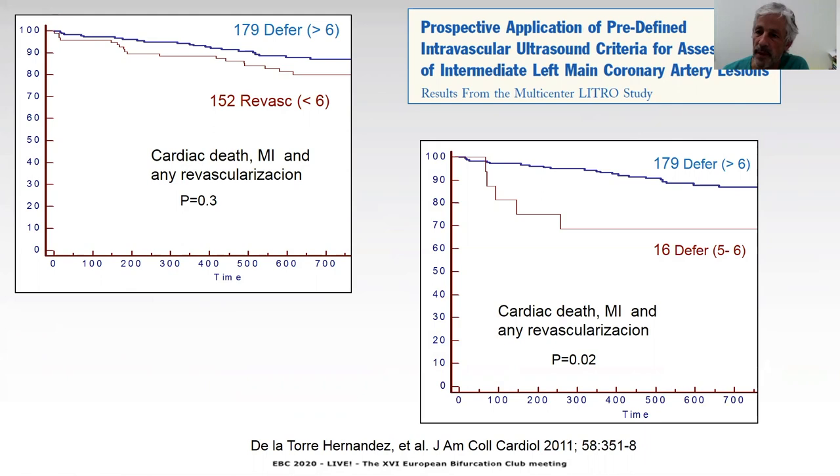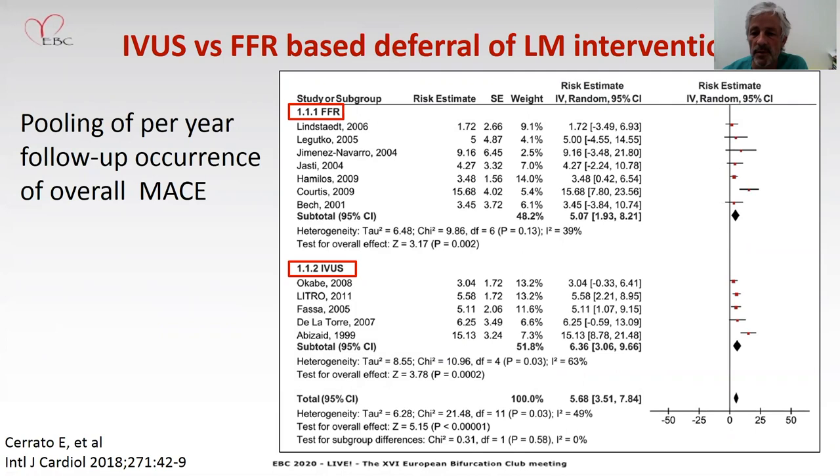The minority of patients between five and six who did not undergo revascularization had a worse outcome. This is a pooled analysis comparing the outcomes of deferral patients when using IVUS or FFR in left main assessment, and you can appreciate that the per-year follow-up occurrence of major adverse cardiac events is quite similar. So this means that both techniques can be used to assess the left main significance.